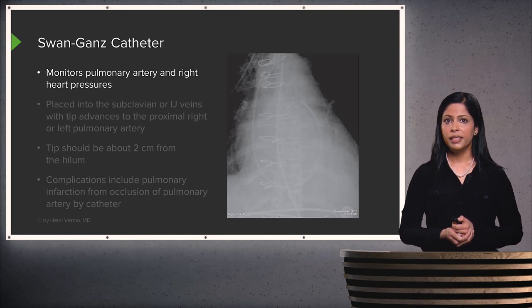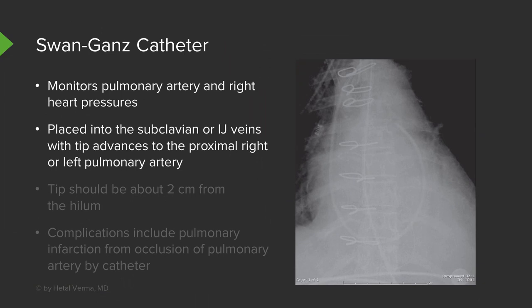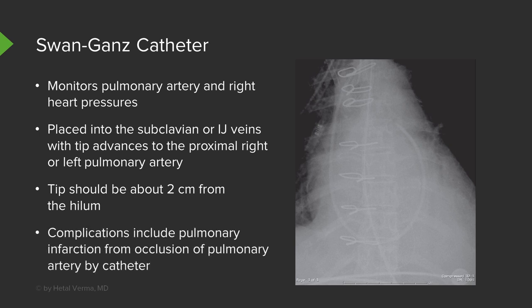A Swan-Ganz catheter monitors pulmonary artery and right heart pressure. It's placed into the subclavian or IJ veins just like a central line, and the tip is advanced to the proximal right or left pulmonary artery, approximately two centimeters away from the hilum. Complications include pulmonary infarction from occlusion of the pulmonary artery by the catheter, though this is not a very common complication.